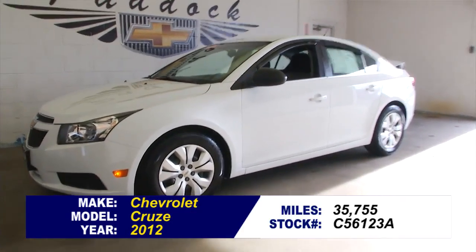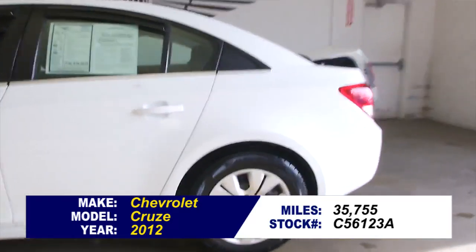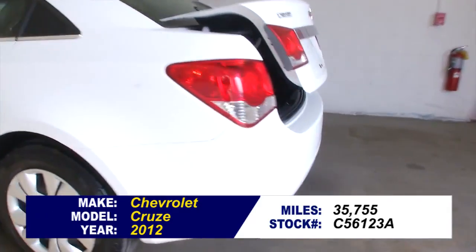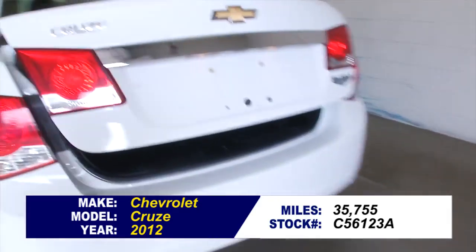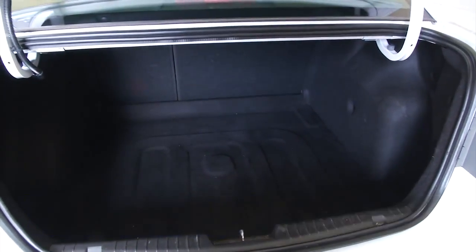Stock number C56123A. This is a 2012 Chevrolet Cruze with only 35,000 miles on it. This is a one-owner vehicle in the LS trim class, and this is a great deal — a beautiful little sedan.